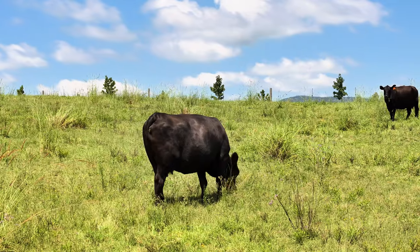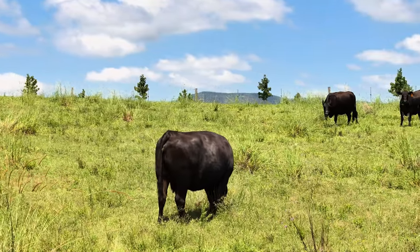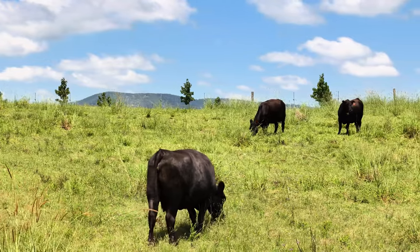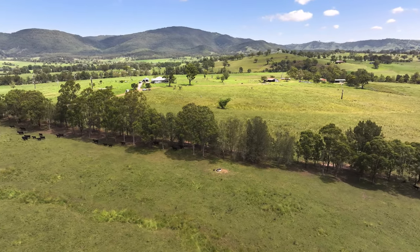I want to do more pasture improvement on the higher country. I'd like to see more biology introduced — I'm quite keen on introducing fungus and other soil ameliorants to the place — and increasing the biodiversity.